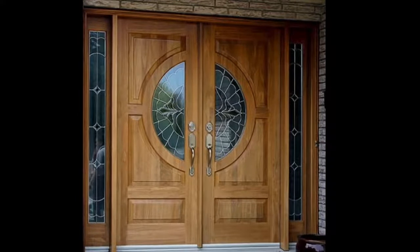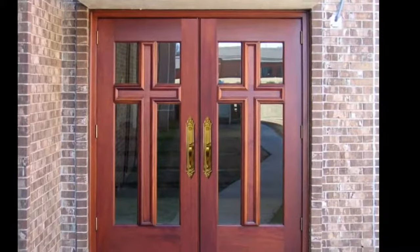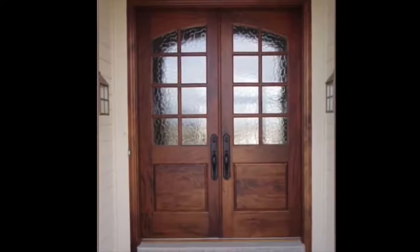Double entry doors come in many styles and materials, just like single entryways. You will find choices in wood, fiberglass, and metal, all of which have their own advantages and considerations.